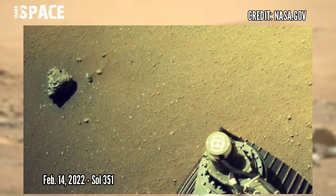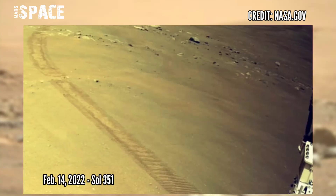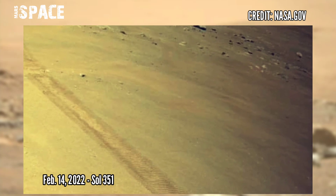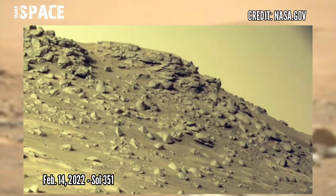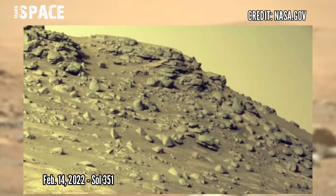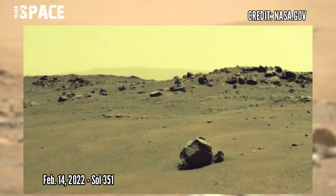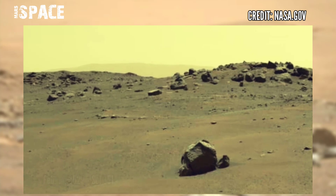Here are new pictures from Mars Perseverance rover. NASA's Mars Perseverance rover acquired these images on Mars, captured on 14 February 2022, Sol 351, using its NavCam. Like the video, share it with your best friends, and stay connected with us.